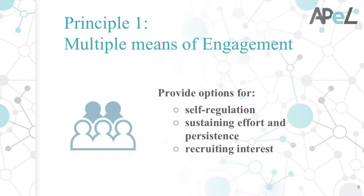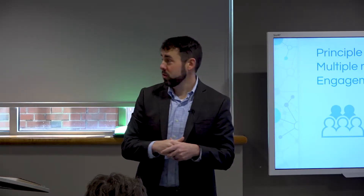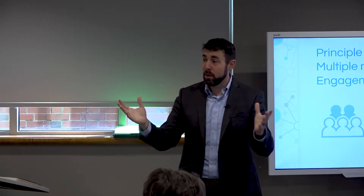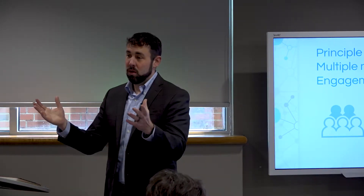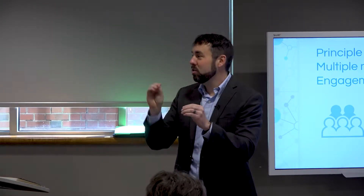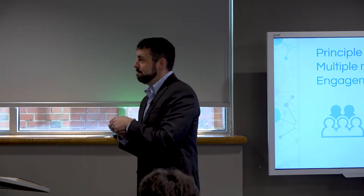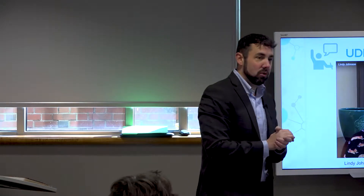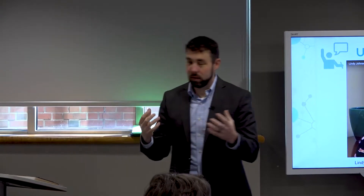Sustained effort and persistence has to do with being able to be motivated and persist in their work, and recruiting interest is about how applicable or practical what they're doing is. Each of those options can be used — don't get the impression that you have to do all of this. No one is a hundred percent UDL; you bite off little pieces and pick away at it. The example we have is from the School of Ed — Lindy Johnson — and she chose to look at engagement in terms of how students work with material, using a concept called play or gamification.